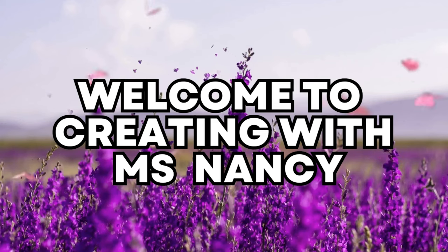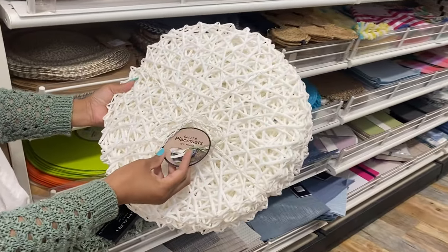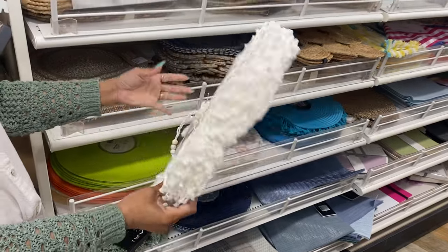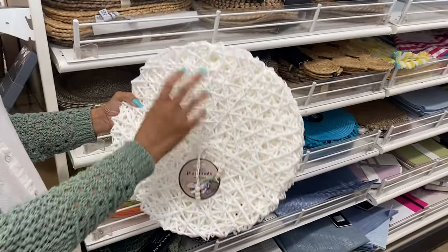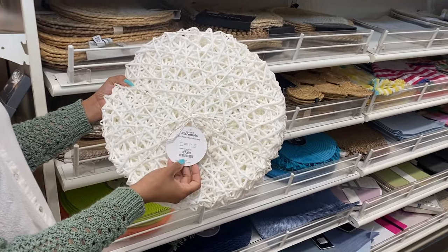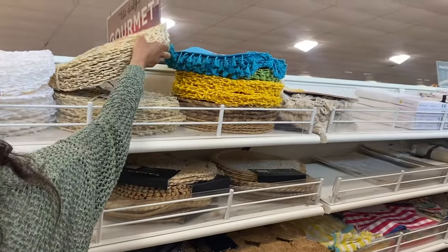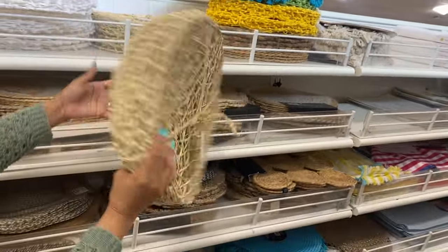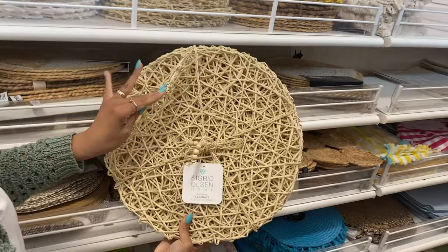Hello creative family and welcome to Creating with Miss Nancy. Today Miss Nancy and I — aka mom — went to Home Goods, and I am so excited and happy that we were able to go because we haven't been to Home Goods in a while. I thought to myself it's been a long time since we've shown the creative family what is here in Home Goods, so we decided to pay it a visit and we were not disappointed.